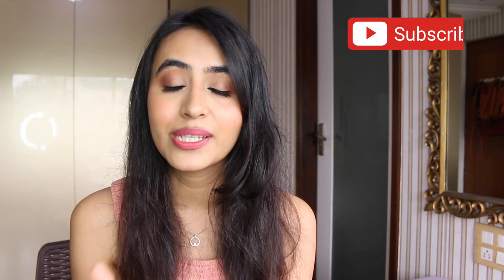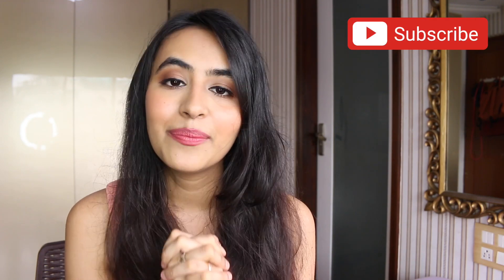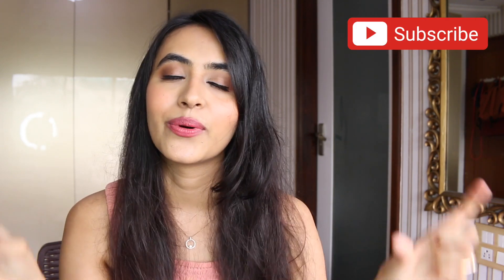That's it for today's video! I really hope you enjoyed my product recommendations across different categories. If you have any recommendations for me to try out, leave them in the comments — this is the best time to buy. If you liked this video, give it a big thumbs up, share it with your friends, subscribe to my channel, and I'll see you guys in the next one. Love you!